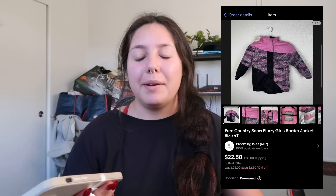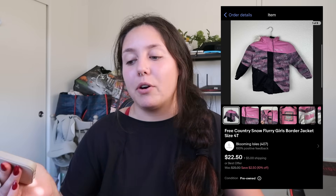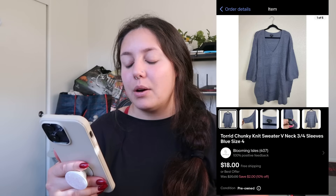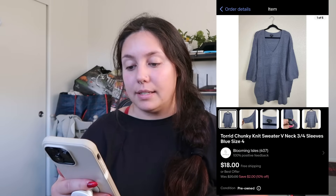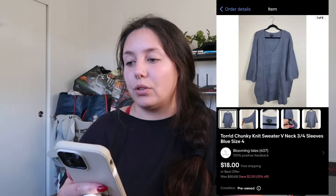I would only grab this brand at the bins. I'm not even sure where I got it or why, but I do like picking up outerwear pieces. I don't think Free Country is a brand I'm going to actively seek out.